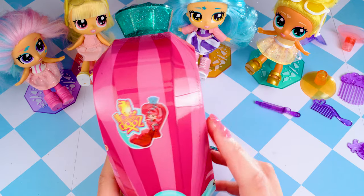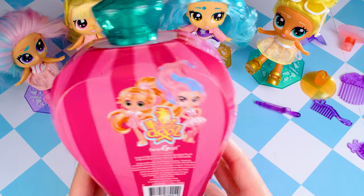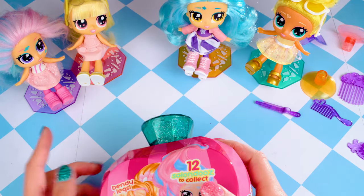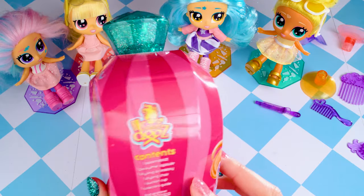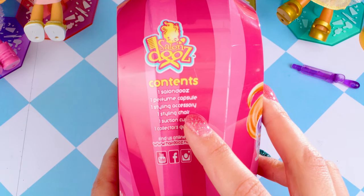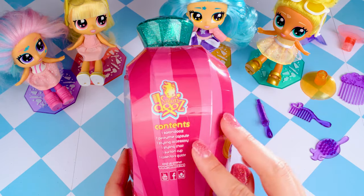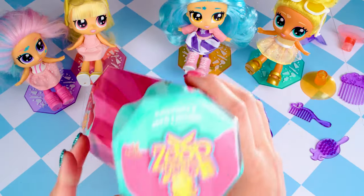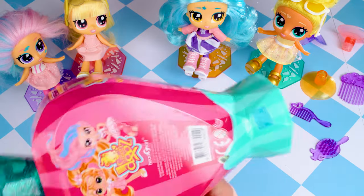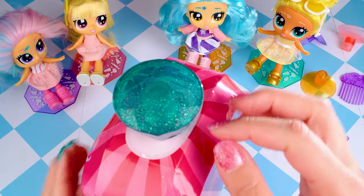This packaging is awesome. We can see the bottle on the side, there's a little surprise of what she looks like, and on the back it's got a picture of the girls from the front. On the side it says inside here is one Salon Do, one perfume capsule, one styling accessory, one suction cup and one collector's guide. The collector's guide is on the base here, so let's just jump into it.